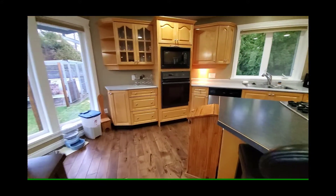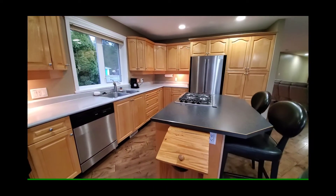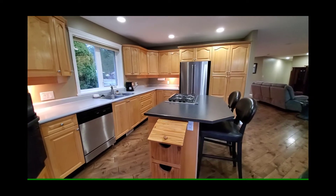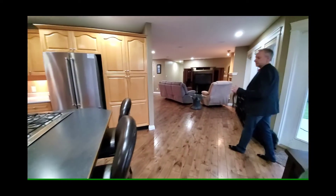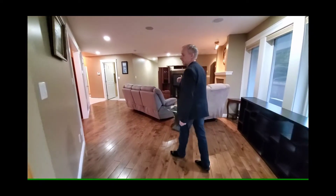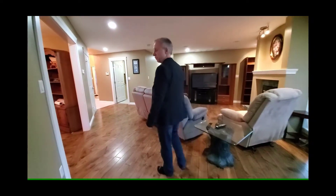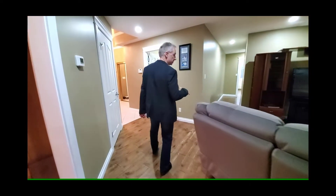This entire home was renovated in 2008. They did have a fire inside and it was all renovated by G. Smiley Holdings, who is one of the top contractors in Squamish. During the renovation they also put in surround sound speakers throughout, and it has a forced air furnace with a heat pump which keeps the heating bills extremely low.